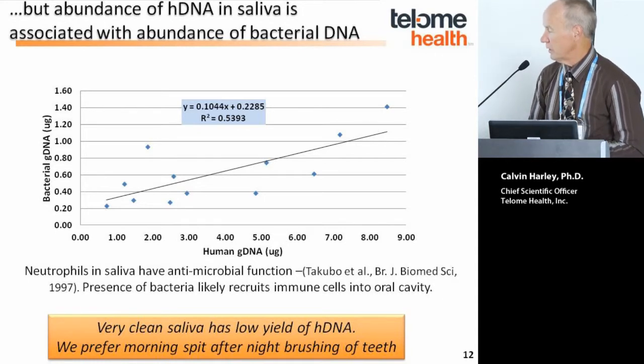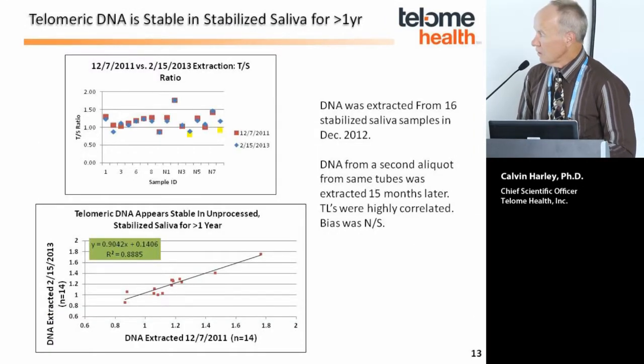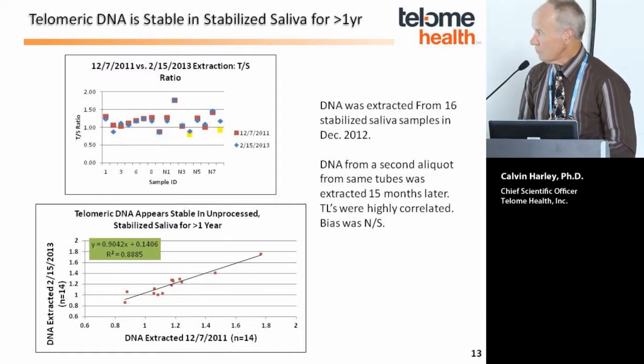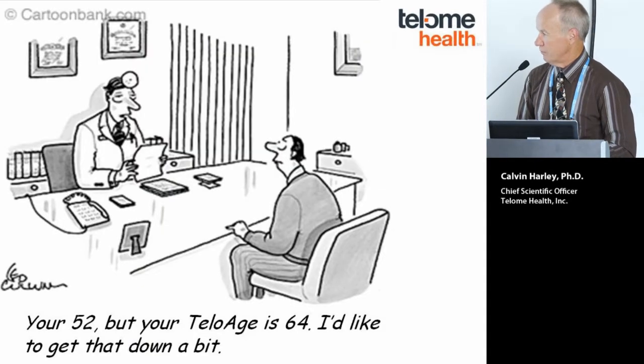We recommend subjects provide a morning spit after brushing their teeth the previous night. We also conducted a stability study, extracting DNA from the same subject collected in late 2011 and then taking another aliquot 15 months later — there was very good correlation across 16 subjects between the early and late time points, confirming telomeric DNA is stable in the stabilizing solution. We foresee a time when the physician might say, 'You're 52 but your telomage is actually 64 — we're going to try to get it down a bit.' Thank you very much.